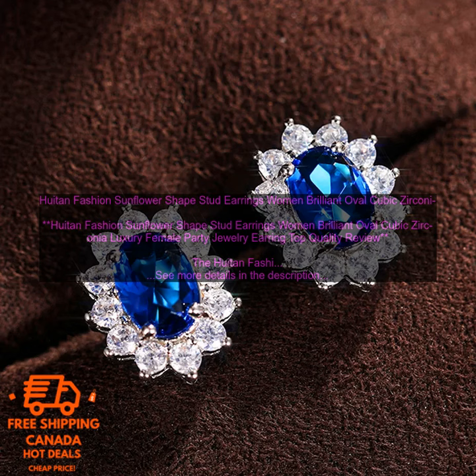Here are some of the pros of the Houten Fashion Sunflower Shape Stud Earrings: High-quality cubic zirconia and sterling silver construction. Unique sunflower design. Lightweight and comfortable to wear. Perfect for a variety of occasions.